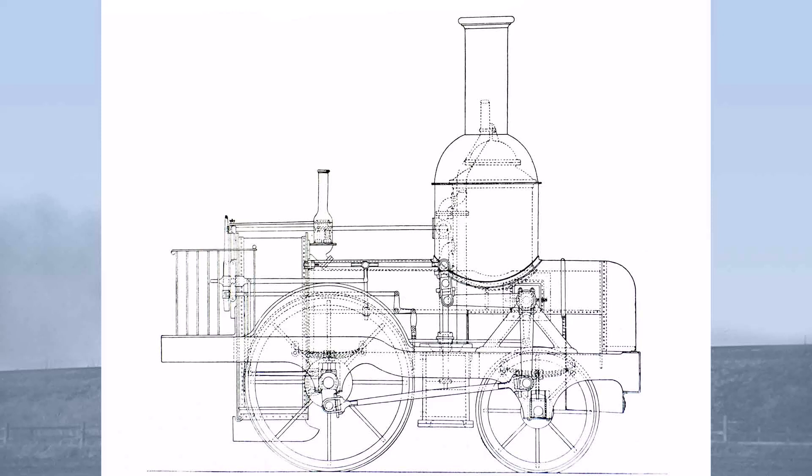We don't know what the locomotive actually looked like, other than it had vertical cylinders, five feet driving wheels, three feet diameter carrying wheels, and was fitted with John Melling's patent firebox, which included a water tank beneath the fire grate which acted as a pre-heater.